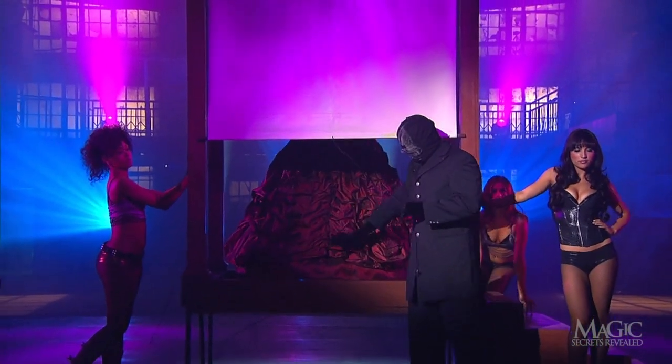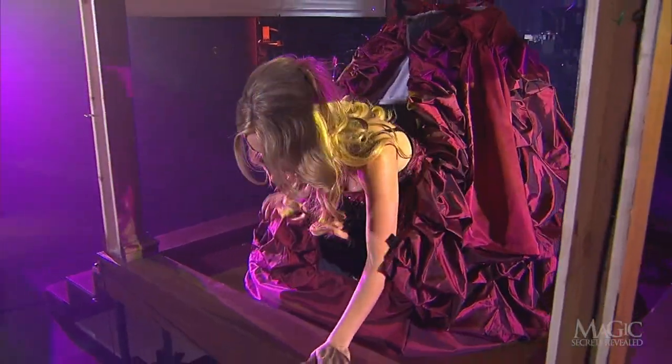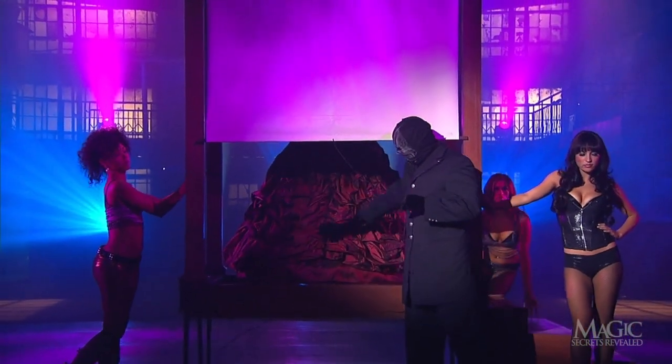Notice that during the trick she never seems to stop swaying her skirt? This is to hide her movement as she's getting out of the dress. From the front, her escape isn't visible.